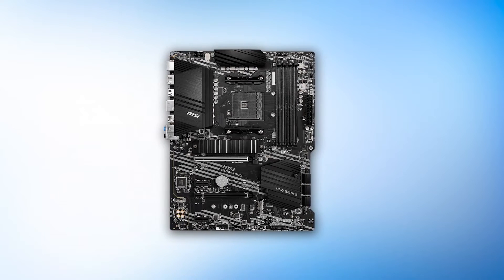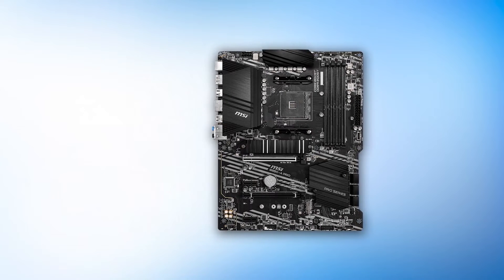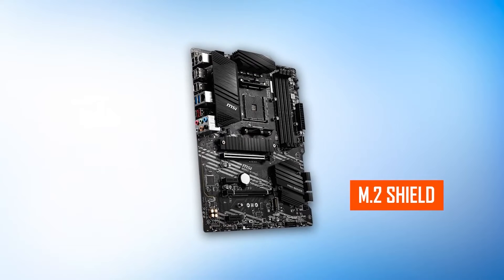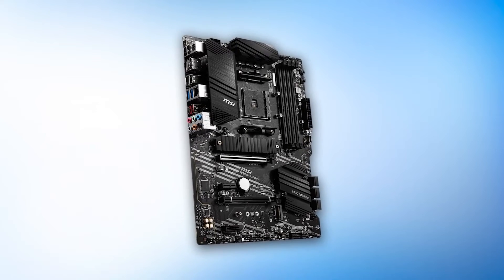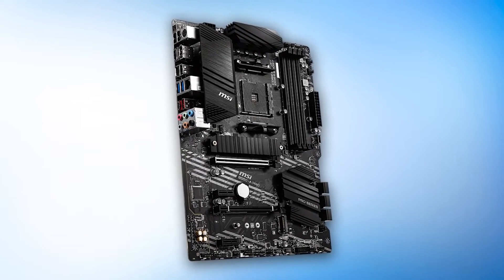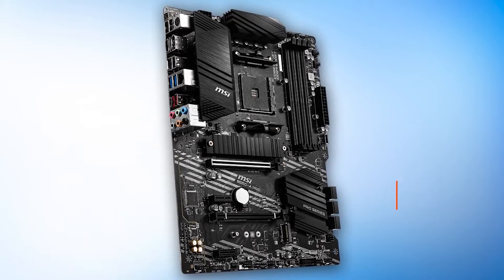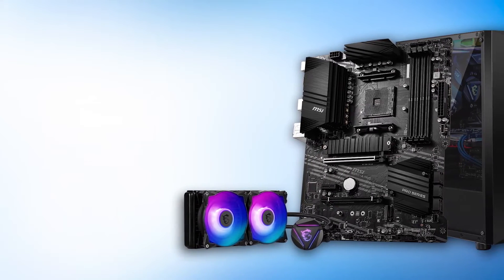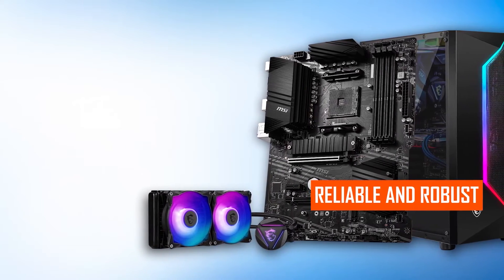It uses an all-black PCB with aluminum heatsinks. The heatsink is decent in size and has MSI branding. The board also includes an M.2 shield for PCIe Gen 4 SSDs. The design is quite simple but gets the fundamentals and layout down perfectly. Like other X570 and B550 options, this one also includes a flash BIOS button — a great feature to have on a cheaper motherboard. There's no need for a processor to be physically present in order to update the BIOS. On top of that, the core boost technology makes sure that the power delivery is reliable and robust.